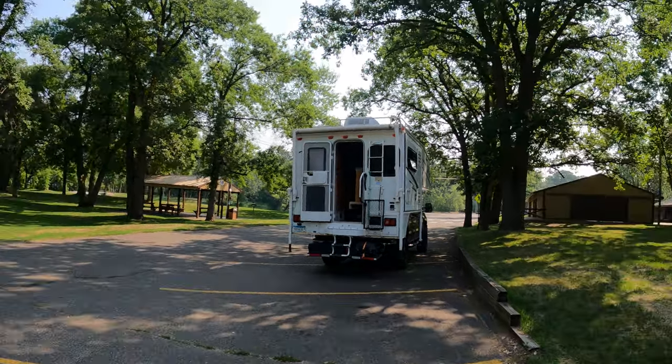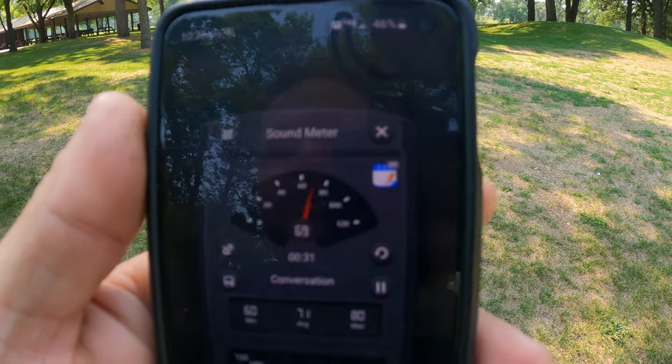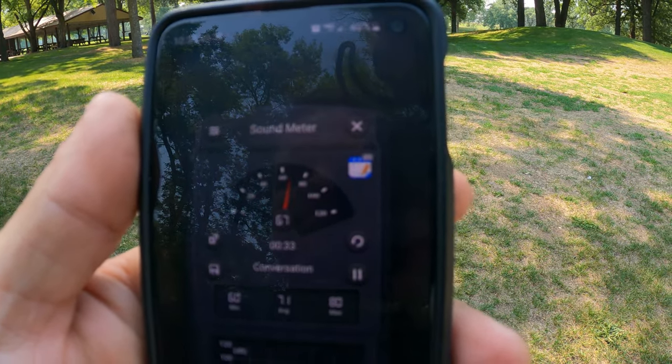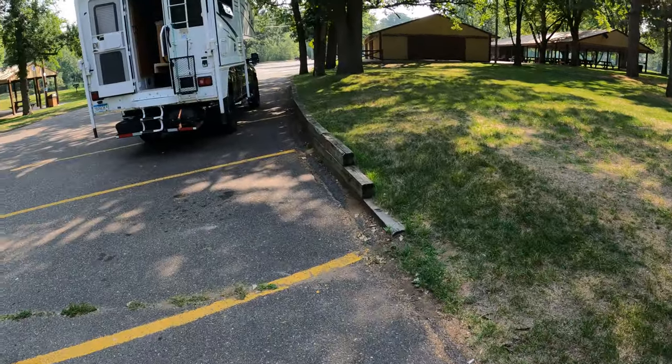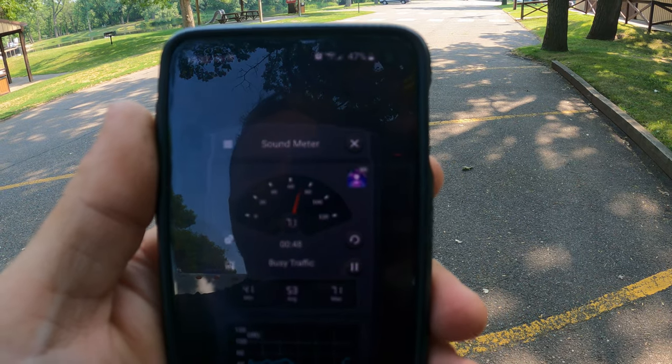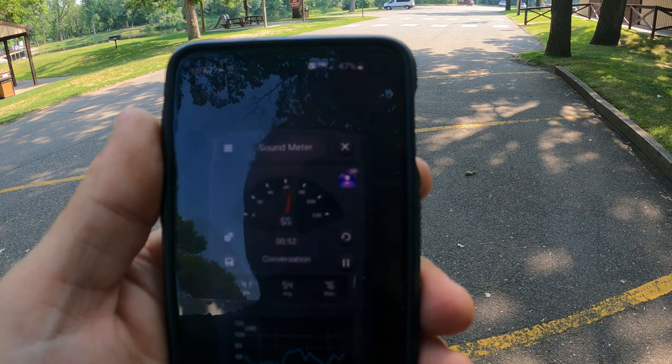Even if I pull into a parking lot and I want to run it while I'm having lunch so I can have my air conditioner on, everybody is going to know that I'm inside that camper. If people are out trying to enjoy a day at a park, this is just way too loud. At 10 yards away from the generator while it's running, we're sitting at about 68 decibels — that's pretty loud. The ambient noise here in the park is sitting at about 42 decibels.